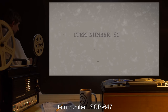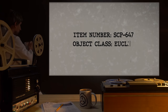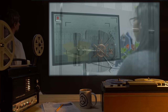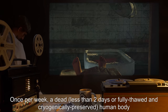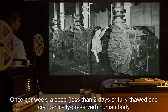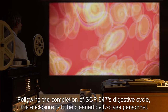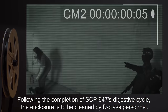Item number SCP-647, object class Euclid. Special containment procedures: SCP-647 is contained in a standard 3 meter by 3 meter biological holding cell. SCP-647 is to be monitored continuously via video feed. Once per week, a dead, less than two days old or fully thawed and cryogenically preserved human body, or animal bodies of at least 45 kilograms, is to be placed into SCP-647.